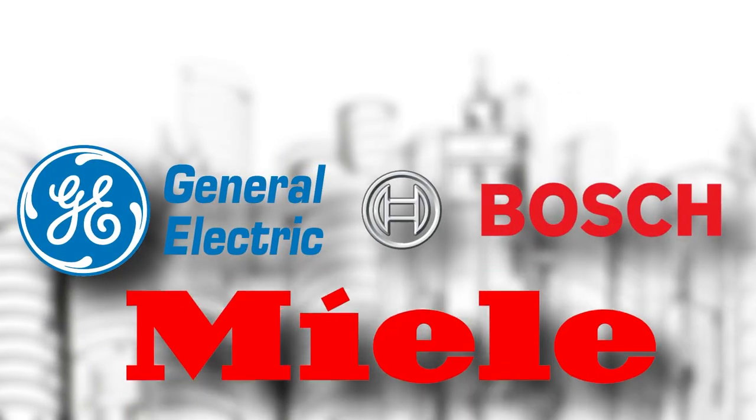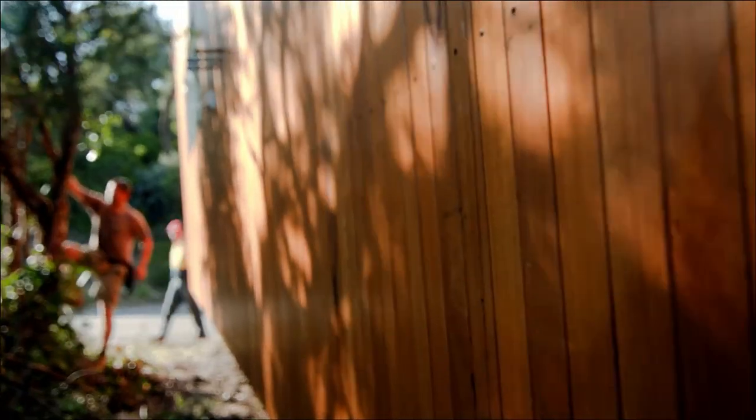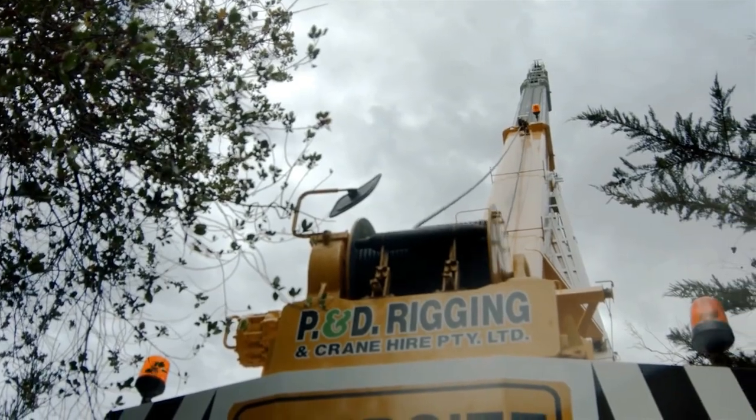Choose from GE, Bosch, Mealy, LG, or Samsung for your built-in kitchen. Manufactured homes are constructed on steel beams and shipped to the home site in whole parts where they are erected. When the home is installed on a solid foundation, the wheels, hitch, and axles are removed on site.